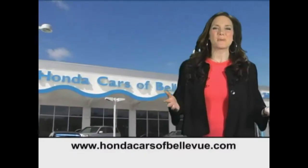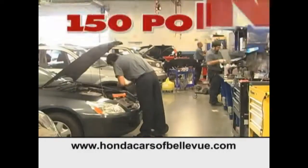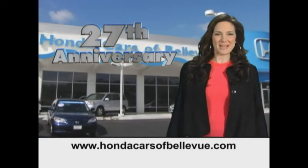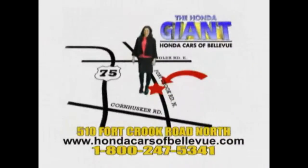Thanks, Brian! For Nebraska's largest selection of certified pre-owned Hondas, go to hondacarsatbellevue.com. Each vehicle has passed a rigorous 150-point inspection, is up-to-date on maintenance, and comes with a Carfax history report. Serving the heartland for 27 years, one happy Honda customer at a time. Honda Cars of Bellevue: one small step off Kennedy Freeway, one giant Honda savings store.